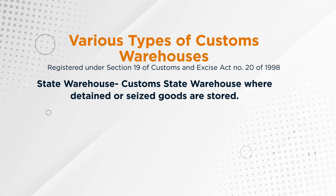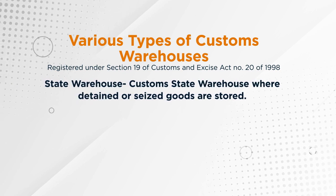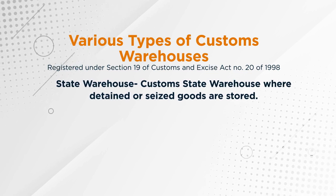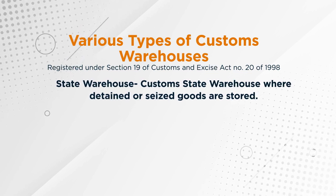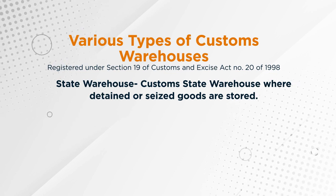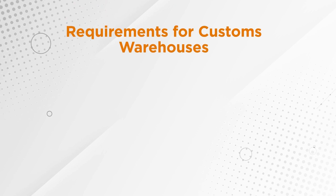The last option is the state warehouse — a customs state warehouse where detained or seized goods are stored until they are released or disposed of for destruction. Now, what are the requirements for a bonded warehouse?